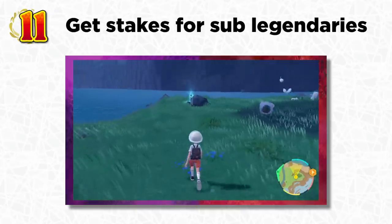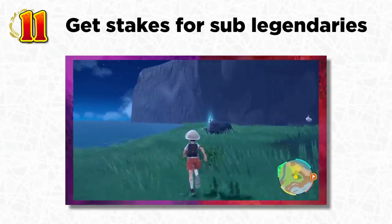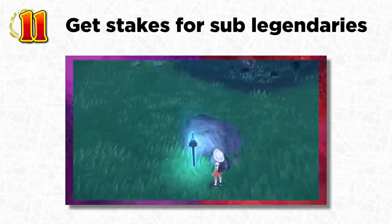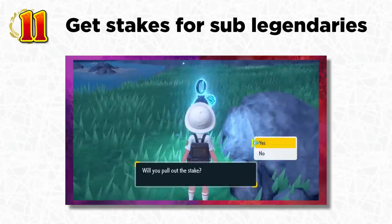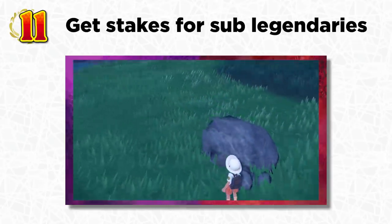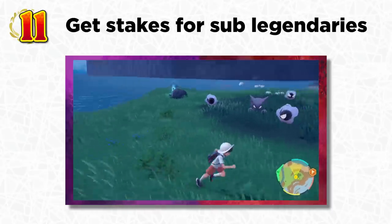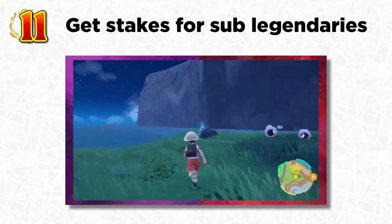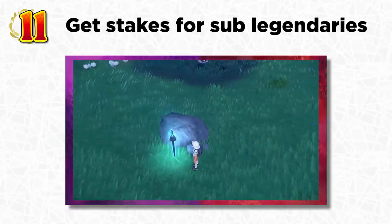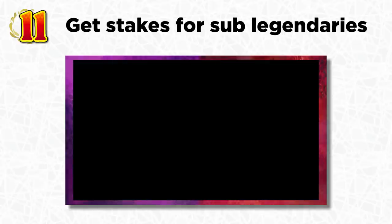While exploring you might come across glowing stakes stuck into the ground. Definitely go up to them and press A to interact, because these are needed to unlock the sub-legendary quest to obtain the other sub-legendaries in the game. You don't have to be in the post-game — you can do this quest whenever you want, even before seeing the credits. You'll need to find all the hidden stakes throughout the region, so interact with them as you find them rather than leaving them for later, similar to the Spiritomb wisps in Legends: Arceus.